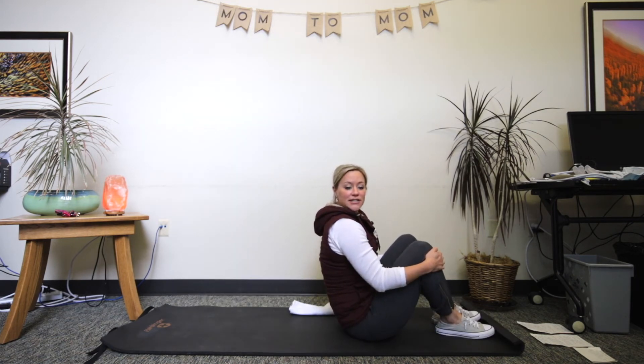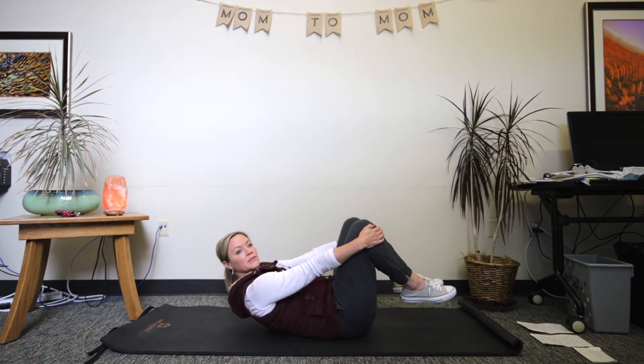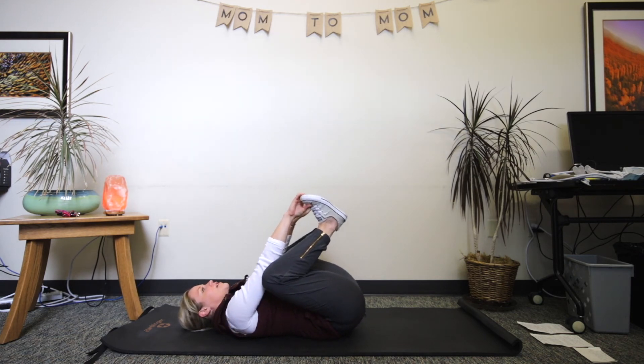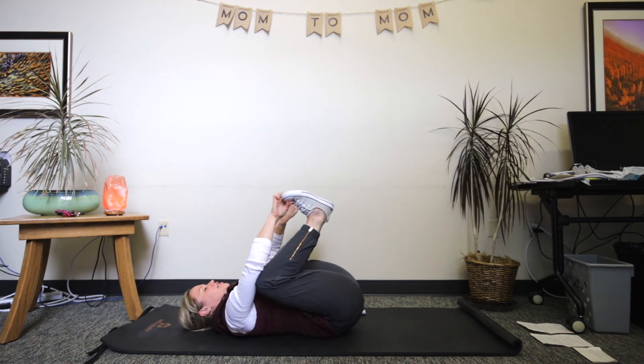One of my other favorite positions is called happy baby. This one does the same thing — we're going to roll back onto our backs. If you have the flexibility, grab your feet and gently pull your ankles forward. You can even give a gentle rock here. Really focus on letting your spine elongate and creating space in that lower back.